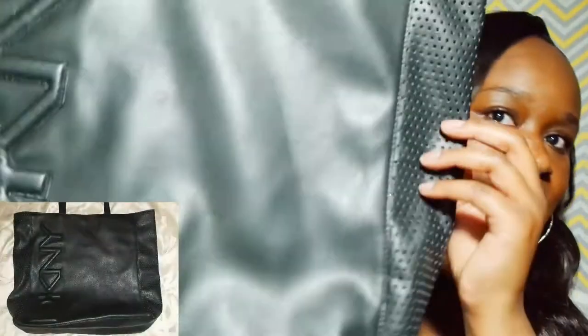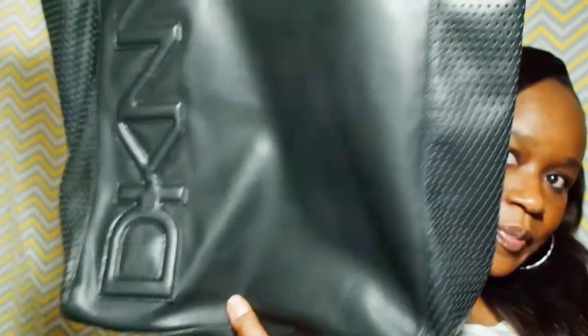The first item I have is an authentic DKNY black tote. I visited the Salvation Army and picked this one up — it was regular price $9.99 but I got it for five dollars.